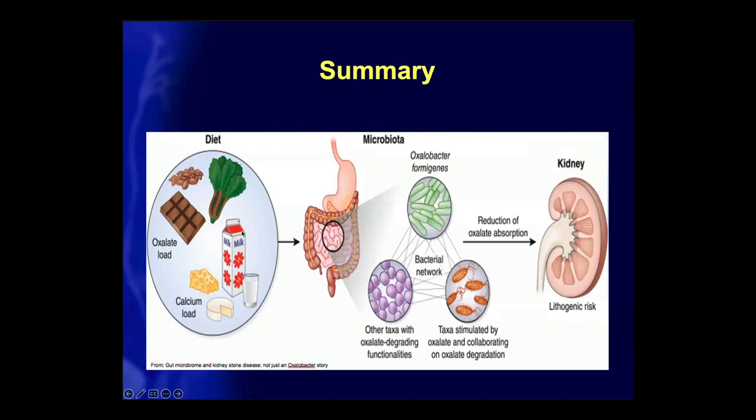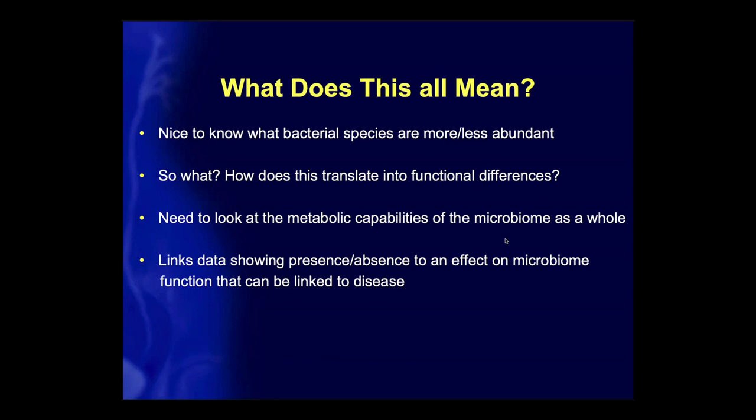We then compared the findings from rats to humans and found that some overlap existed — taxa such as Ruminococcus and Oscillospira were present in stone formers, associated with O. formigenes, and also stimulated by oxalate in the rats. So essentially, we found that an oxalate-degrading microbial network does exist in humans as well. To summarize what we know so far: oxalate comes from the diet, it's broken down by key players like O. formigenes as well as other members of a bacterial network, reducing oxalate absorption. But we really need to know what this means functionally — we need to look at metabolic capabilities of the microbiome as a whole.